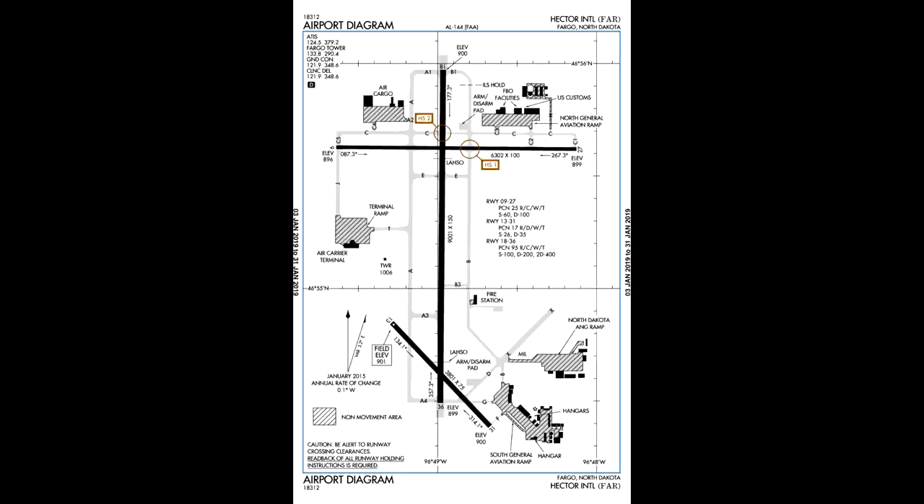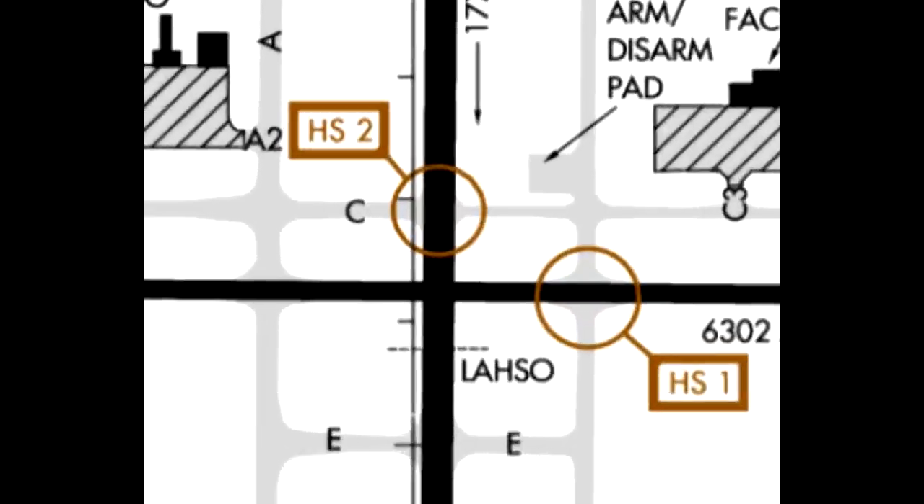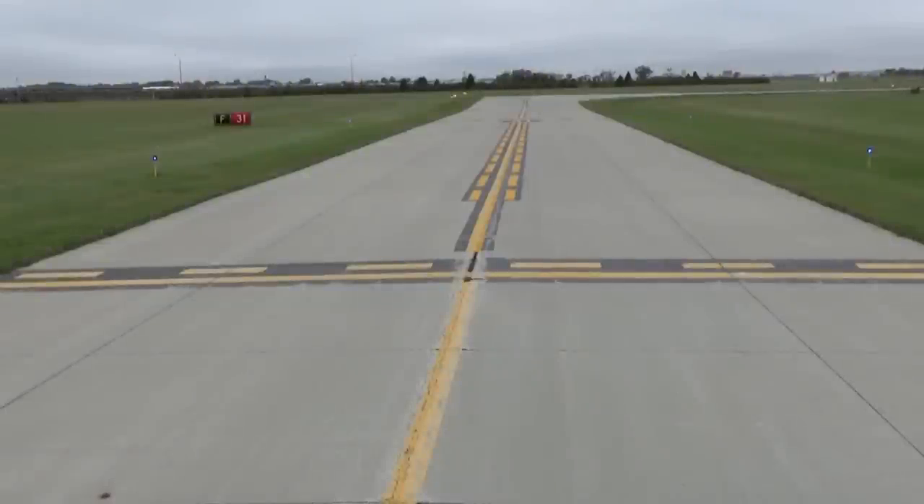All these areas are non-movement and you can move about freely with no communication with ATC. Anything else on the map would be considered a movement area and you must obtain clearance from ATC in order to access them. Take particular note of the two areas depicted on this chart — HS1 and HS2. These are hot spots, or areas on the airport where a runway incursion is most likely to occur. Pay special attention to these areas. The markings with a solid line followed by a dashed line show you where the divide is between the non-movement and the movement area. Like the rules on the road, you can pass where there is a dashed line, but you are not allowed to pass if you have a solid line. You will always find the solid line prior to the movement area.